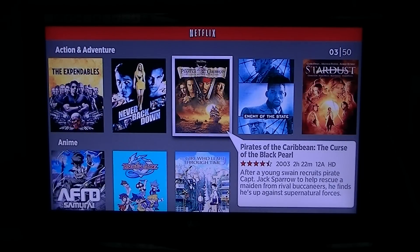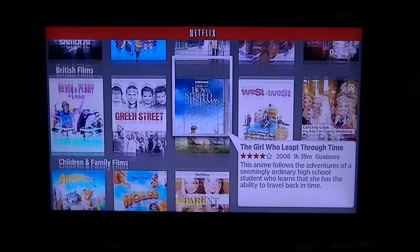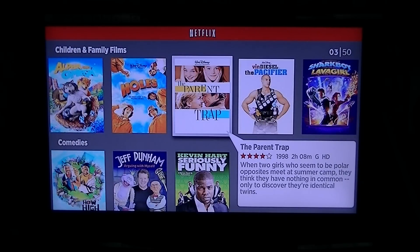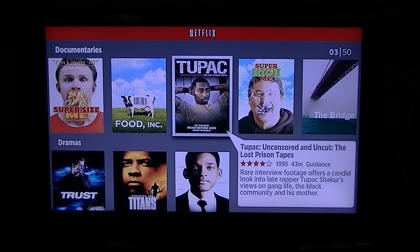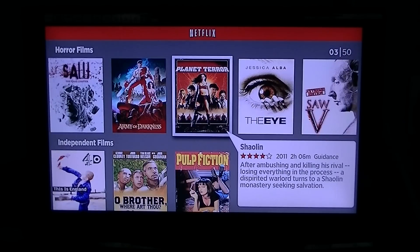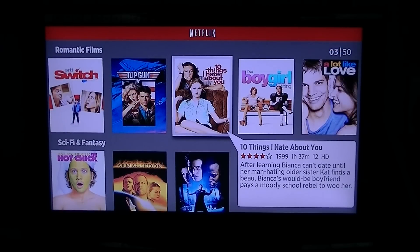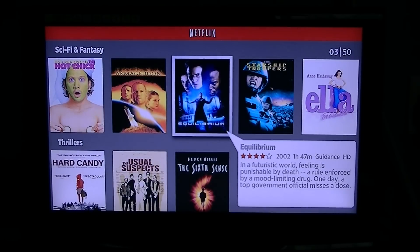And then you can go down and see other genres like action and adventure - they have Pirates of the Caribbean, the Expendables, Stardust. You have some anime if you're into that sort of thing. They have it broken down by British films, children and family films, comedies, documentaries, dramas, foreign films, horror films, independent films, romantic comedies, and sci-fi. So it's very handy from that point of view.